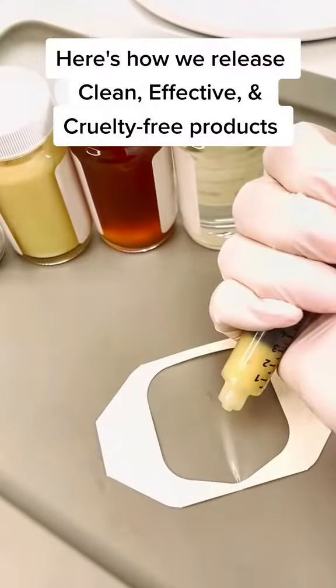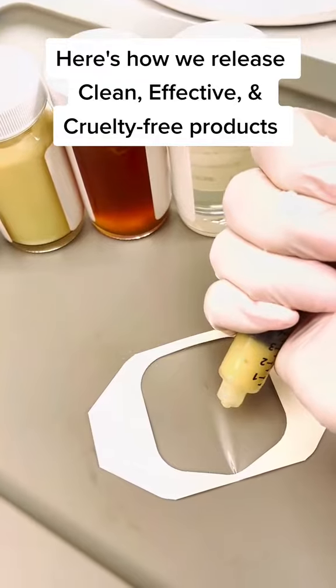Hate skincare companies that test on animals? Me too. Here's how we release clean, effective, and cruelty-free products. Hey everyone, I'm Amy, the Director of Product Development at GoPier.